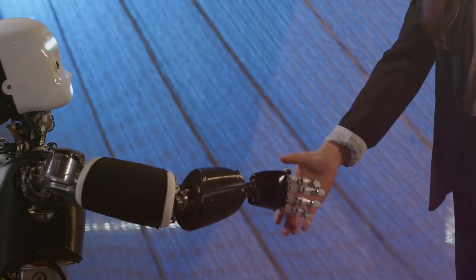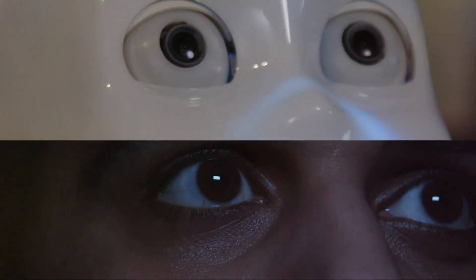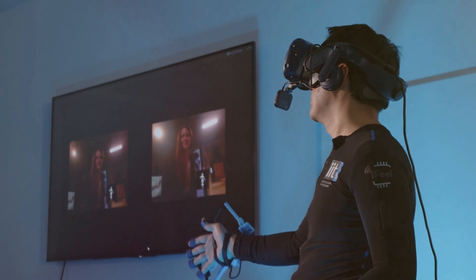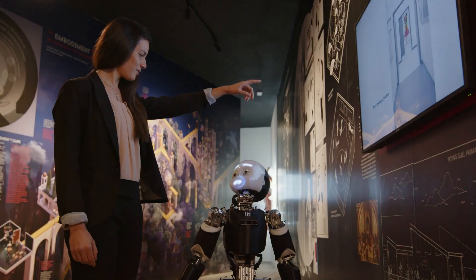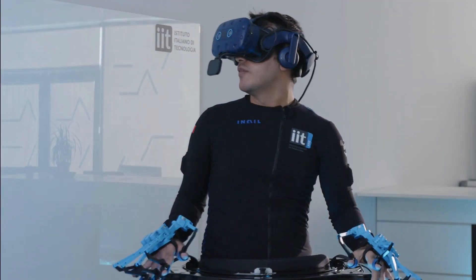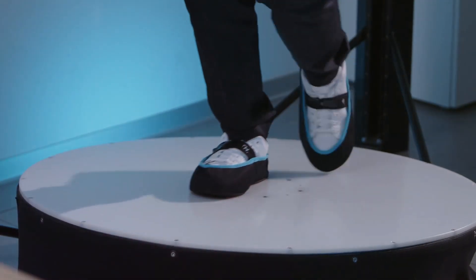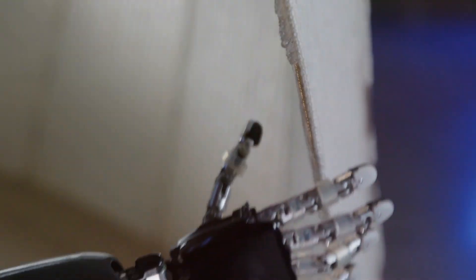iCub3: Enter the future with iCub3, the latest evolution of the research robot that pushes the boundaries of telepresence. Standing at an impressive 125 cm and weighing 52 kg, iCub3 is 25 cm taller and 19 kg heavier than its predecessor, equipped with a remarkable 54 degrees of freedom for precise control. iCub3 introduces a captivating presence effect, transforming telepresence into a sophisticated experience. Utilizing an HTC Vive Pro headset, advanced devices, and an omnidirectional treadmill, the operator seamlessly reorients manipulation, movement, voice, and facial expressions from human to robot.